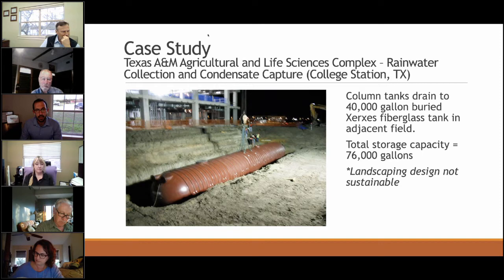The architects really went after rainwater harvesting as a sustainable solution — primarily for landscaping. The difficulty was that they overshot their landscaping goal. Even 76,000 gallons, as people with irrigation systems may know, is a drop in the bucket. They ended up using a lot more water than that, but the idea and design were beautiful — that's why I like to bring it up.